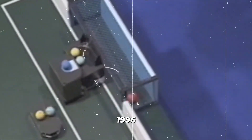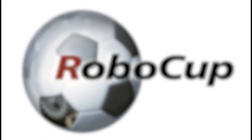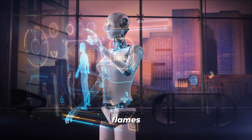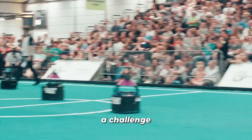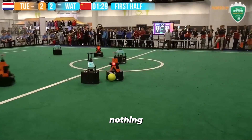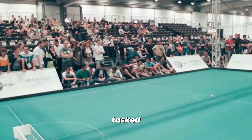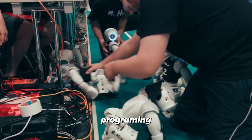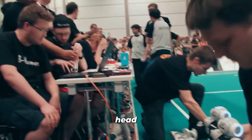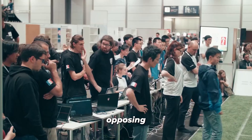Founded back in 1996 by a group of university professors, RoboCup is the ultimate international robotics competition. Its mission? To fuel the flames of robotics and AI research by presenting a challenge that captures the public's imagination. The competition demands nothing short of excellence — students from around the globe are tasked with designing, building, and programming two robots that will go head-to-head in a dynamic game of robot soccer against a formidable opposing duo.